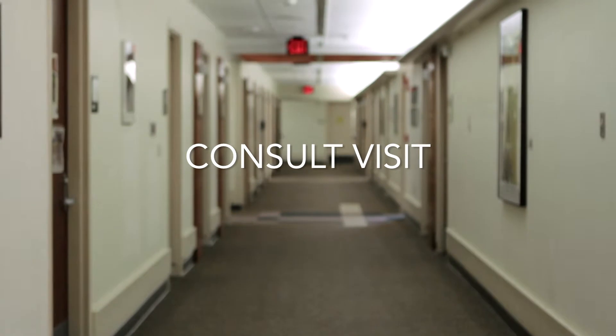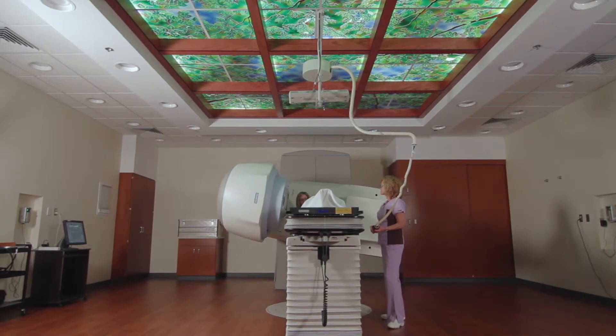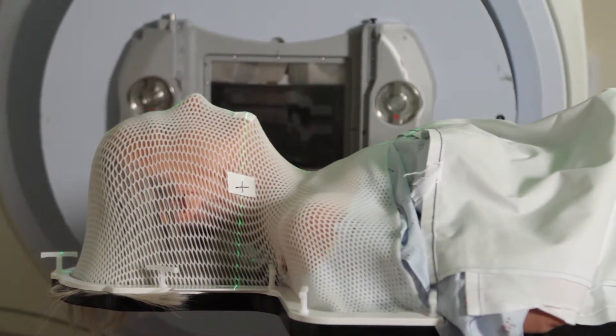Radiation therapy is one of the most common treatments for cancer. It uses high-energy particles to destroy or damage cancer cells. The radiation in the beams destroys the ability of the cells to grow and multiply.